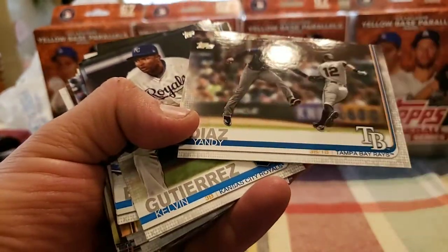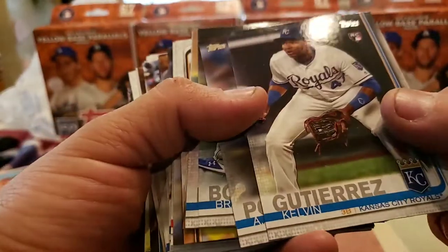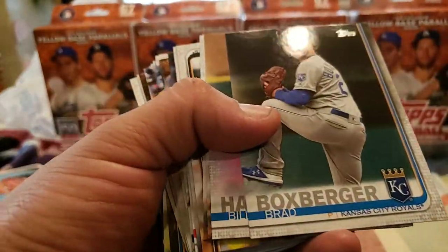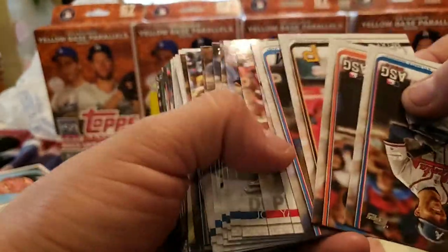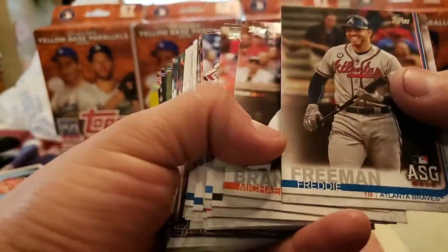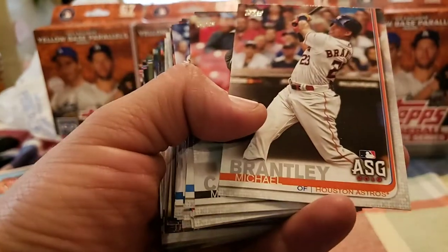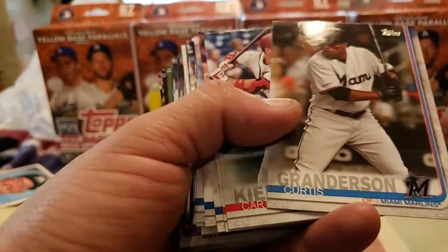Jose Suarez. Robinson Cano. Yandy Diaz. Francisco Lindor all-star. Kevin Gutierrez. AJ Pollock. Brad Boxberger. Billy Hamilton. And talking about top rookies — there's one of them: Freddie Freeman. Nice rookies off of this set at least. Michael Brantley all-star. Go Cabrera. Mickey Cabrera — sorry — Curtis Granderson.